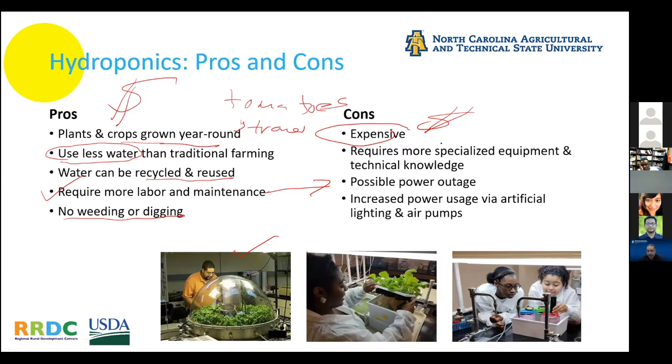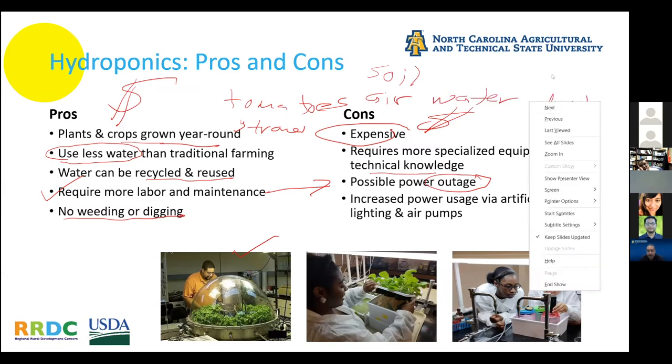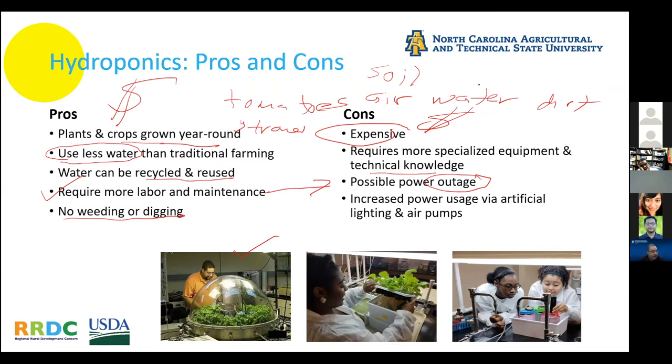Another issue with hydroponics is that you have to rely on a lot of sensors, as Dr. Sharma was discussing, and a lot of technical knowledge. You're always one power outage away from disaster because you have to keep water moving. Soil has three components: air, water, and solid particles like clay, silt, and sand. In hydroponics there are no solid particles, so oxygen — air — is the name of the game. You're always at the razor's edge of an anoxic situation. That means you also need more power for lighting and other systems.